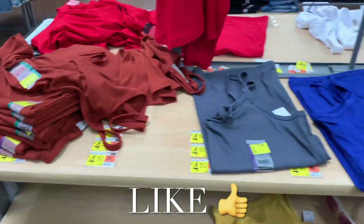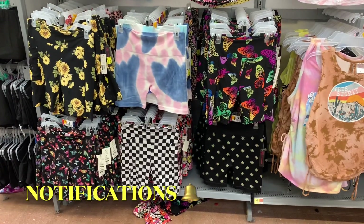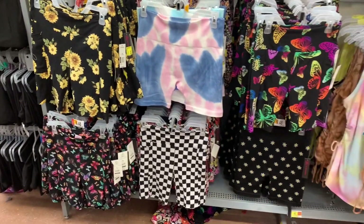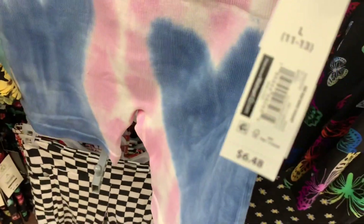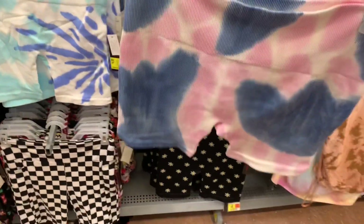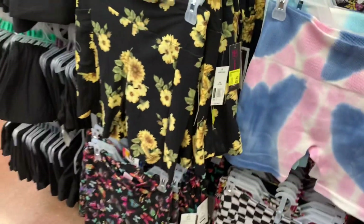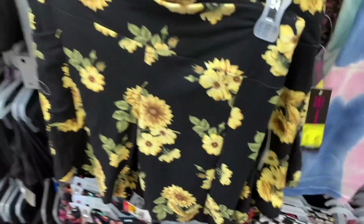You'll never believe it — basically almost the whole store is on clearance. Over here all the bike shorts are on clearance, and they actually have new styles I've never seen before that are already marked down. They're only four dollars now, so it's like $2.50 off. These are the ribbed high-waisted ones, and you can also get that print. They're four dollars as well.